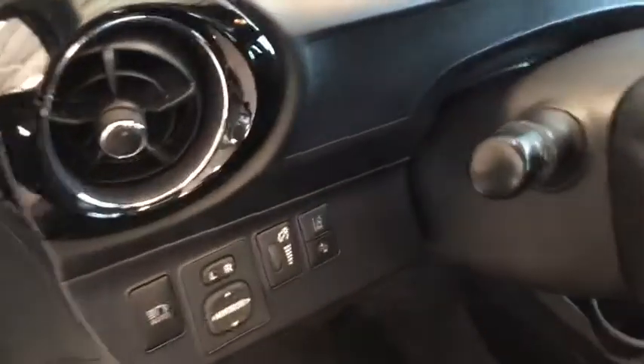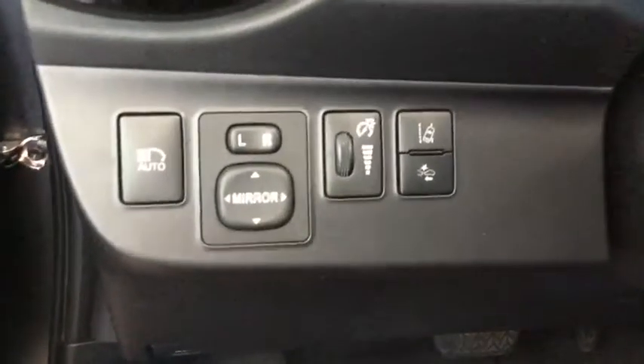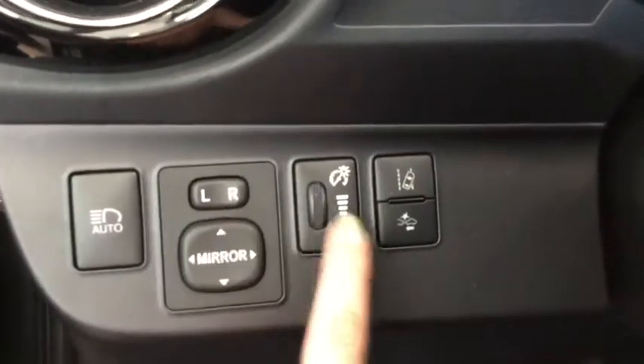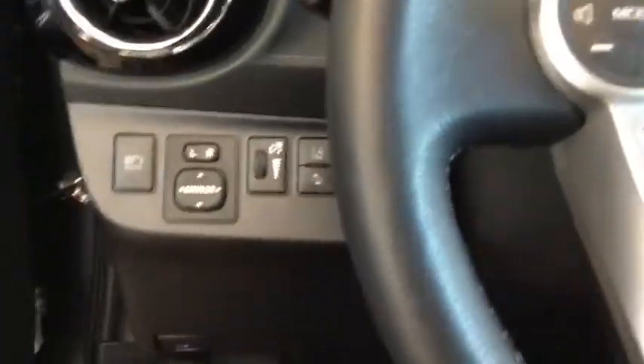Moving a little further up, you do have a power tilt-and-slide sunroof, which is awesome in the summer — you can let that sunshine in, and we do live in one of the sunniest cities in Canada. Right here to the left of your steering wheel is your automatic headlights. You've also got your power mirrors, lane departure warning, and forward collision alert — great safety features.